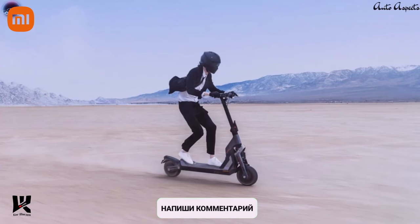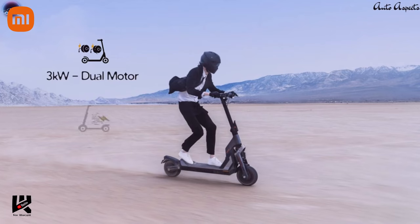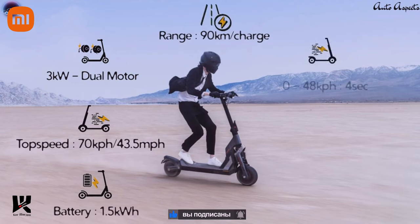In terms of technical specifications, the GT2 electric standing scooter features a dual powerful motor delivering a maximum power output of 3000 watts, which in turn delivers a maximum speed of 43.5 miles per hour, equivalent to 70 kilometers per hour. The GT2 gets a 1.5 kWh battery pack and delivers a maximum range of 90 kilometers per charge, while the scooter can achieve a speed of 48 kilometers per hour in just 4 seconds.